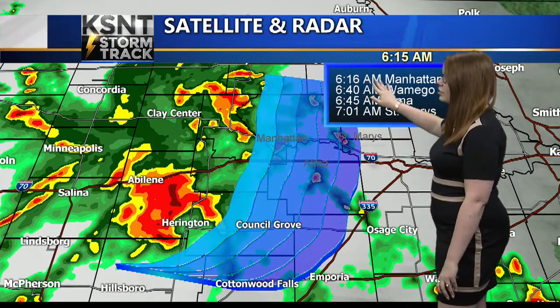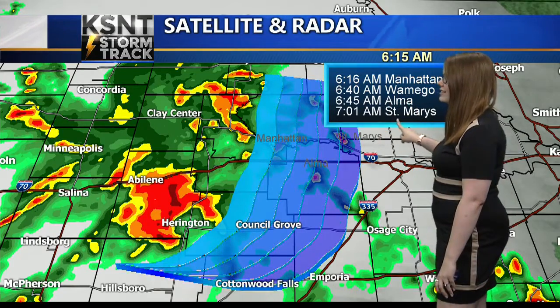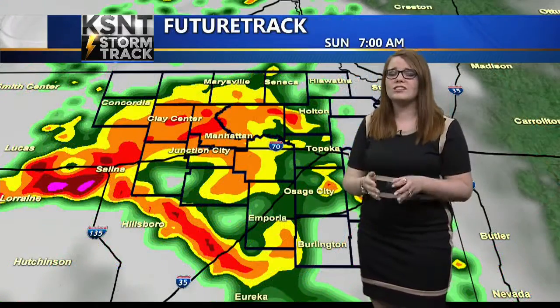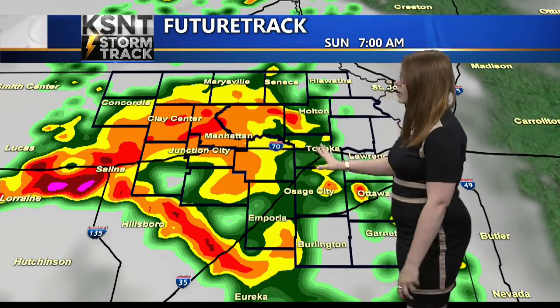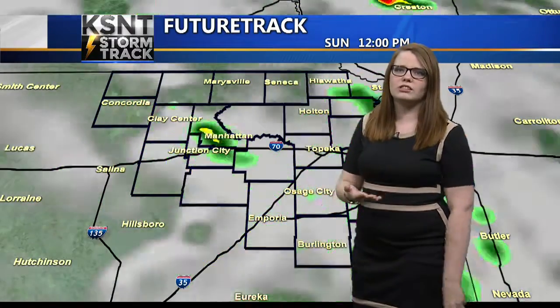It's just entered into Manhattan. It'll be in Wamego by 6:40 this morning and closer to St. Mary's just a minute after 7 o'clock. So it's going to be a wet start to your morning. We'll track this out with future tracking. You can see by 7 a.m. it engulfs most of northeast Kansas, then sinks to the southeast and loses some of its potency.